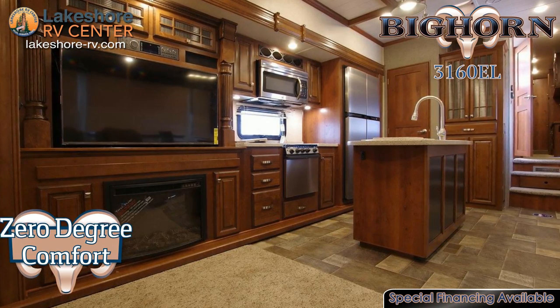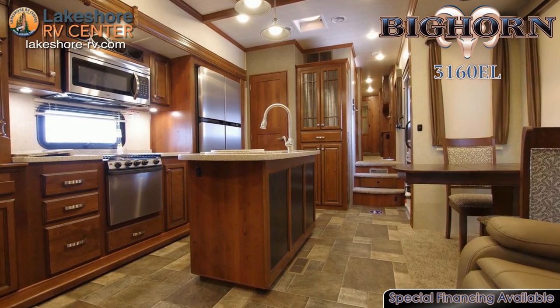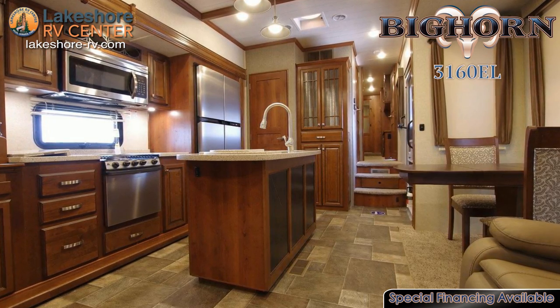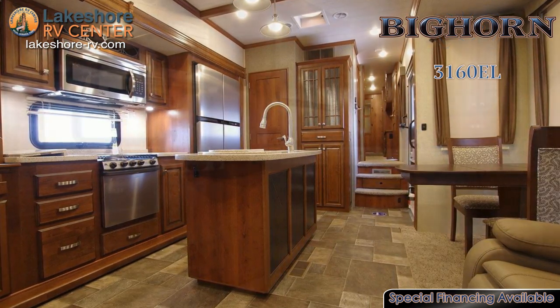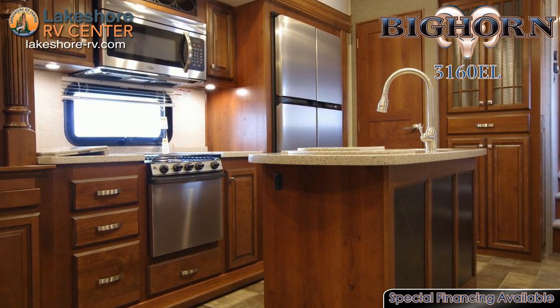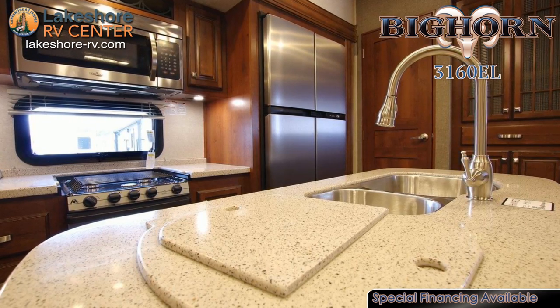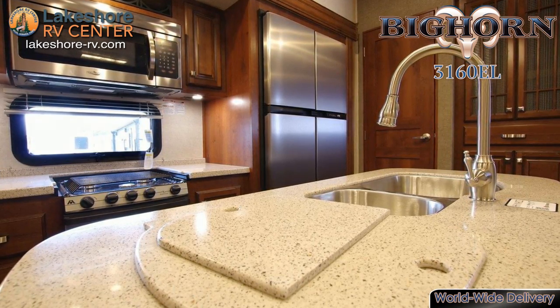Enjoy the sleek look of stainless steel appliances as you cook mouth-watering meals in your fully loaded kitchen. Solid surface sink covers transform your double basin sink into extended countertop space for easier meal preparation. Huge panoramic windows beside the dinette provide amazing scenery as you enjoy your canned cuisine.